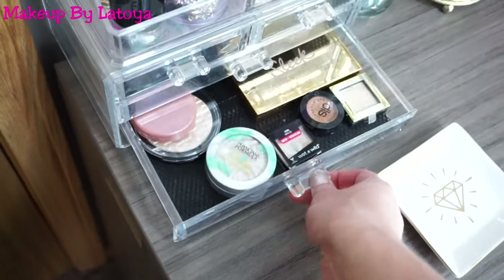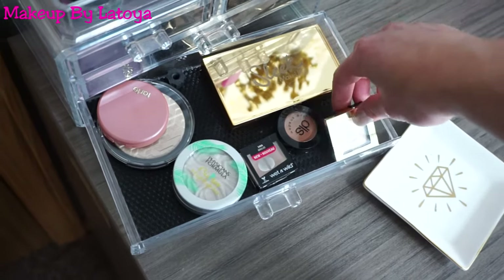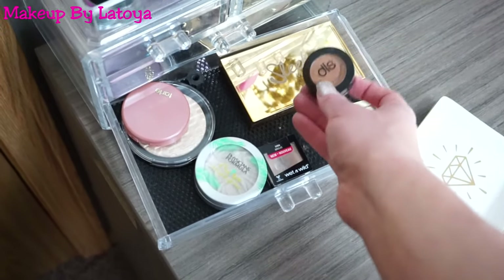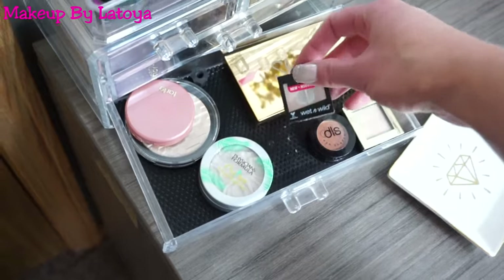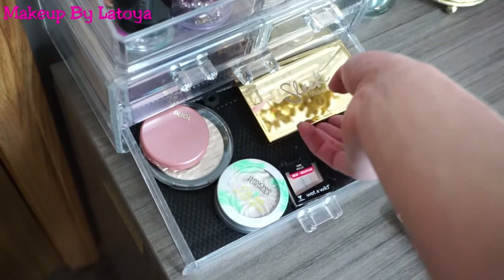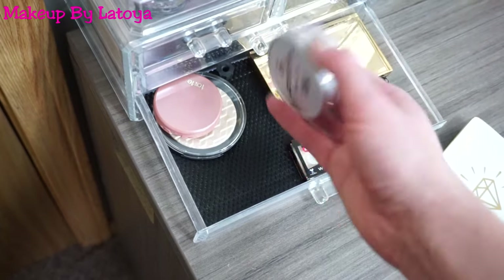And then the last drawer, I just have some random products. This single shadow is from Hard Candy — it's a champagne color, so I really like to highlight my inner corners with this. And this is from DLS Eyeshadow, and I like to use it as a transition shade. And you guys all know this product — this is the Wet 'n' Wild Single Shadow in Creme Brulee.